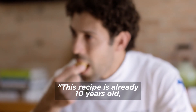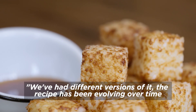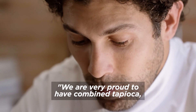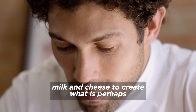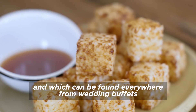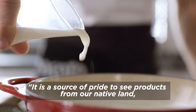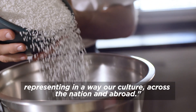Essa é uma receita que já tem 10 anos e é um best-seller desde então. A receita foi evoluindo ao longo do tempo, até chegar no que é hoje. A gente tem muito orgulho de ter combinado tapioca, leite, queijo e ter criado talvez um novo clássico da cozinha brasileira — encontrado desde bufês de casamento até restaurantes e bares Brasil afora, mas também no Museu de Arte Moderna de San Francisco, na Califórnia. É um orgulho ver produtos da nossa terra representando a nossa cultura, país e mundo afora.